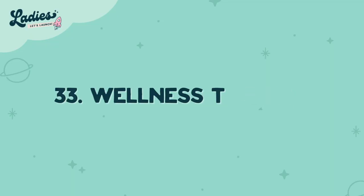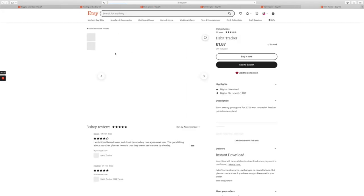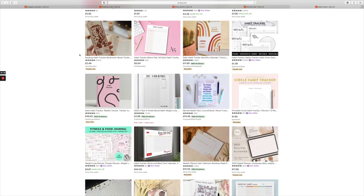Number thirty-three is a wellness tracker. People love tracking their progress and giving them a pretty and organized place to do it is great. Number thirty-four is a habit tracker. Creating a tracker will always hold people accountable and make it easier for them to knock out stubborn habits.